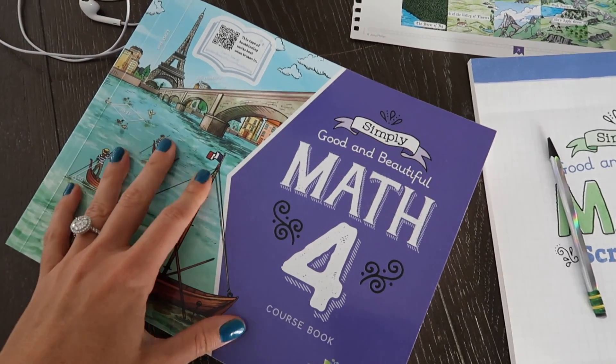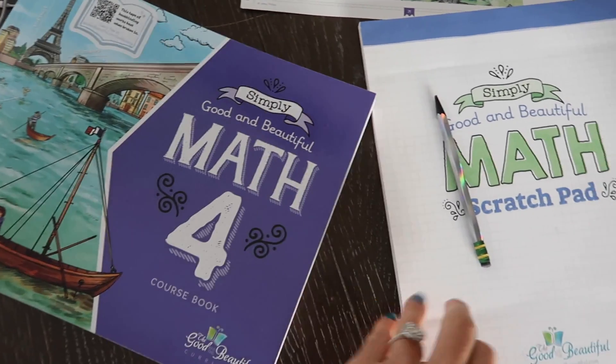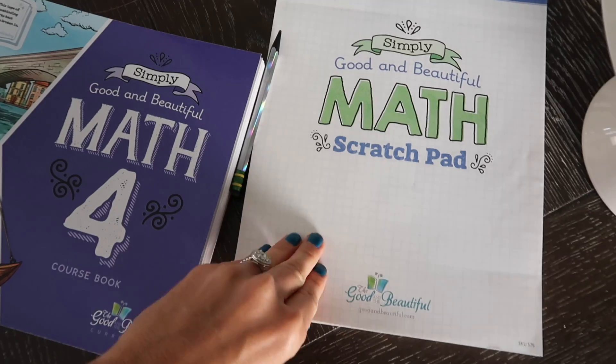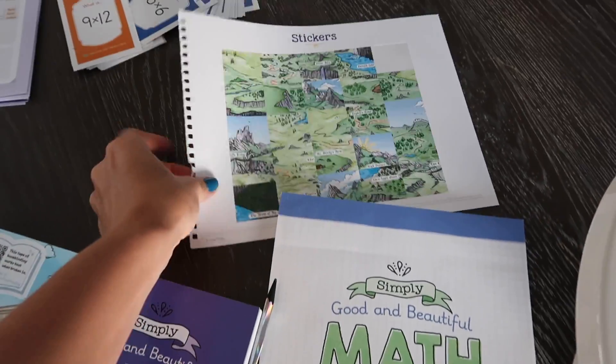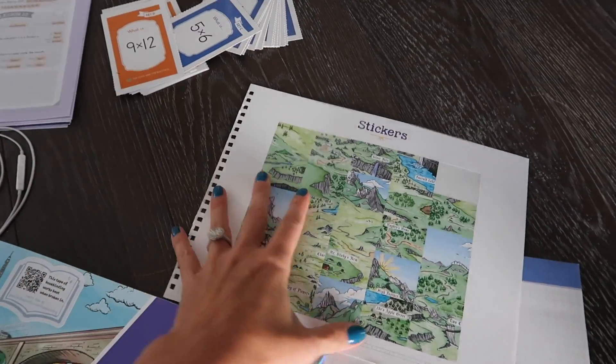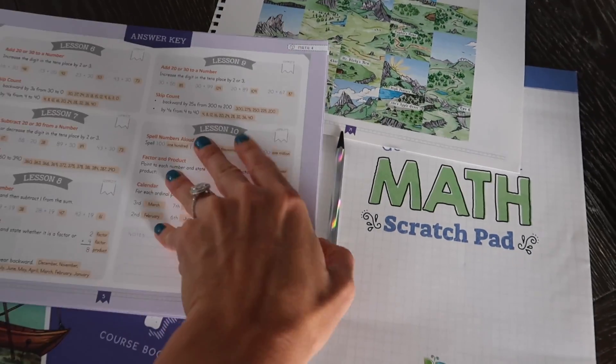With Math 4 from Simply Good and Beautiful Math, you're going to get your course book and you're going to get a math scratch pad, which has a grid — a lined grid paper. This is something we tore out but it comes inside the mental math mastery book.